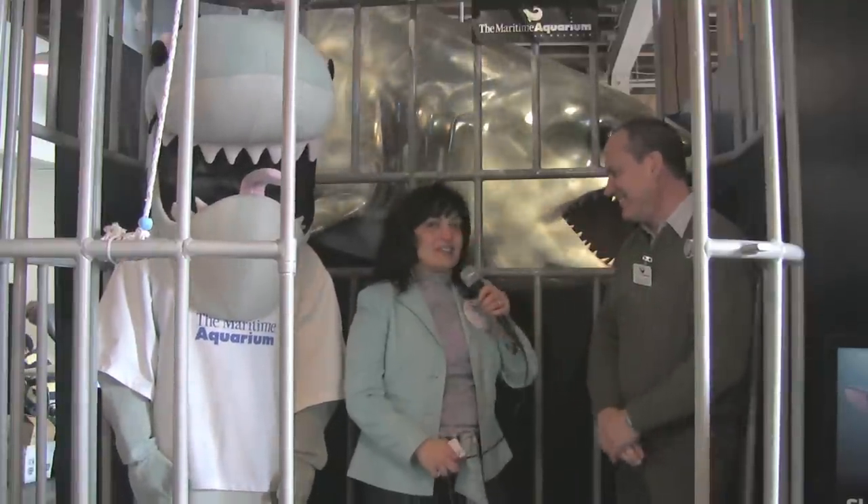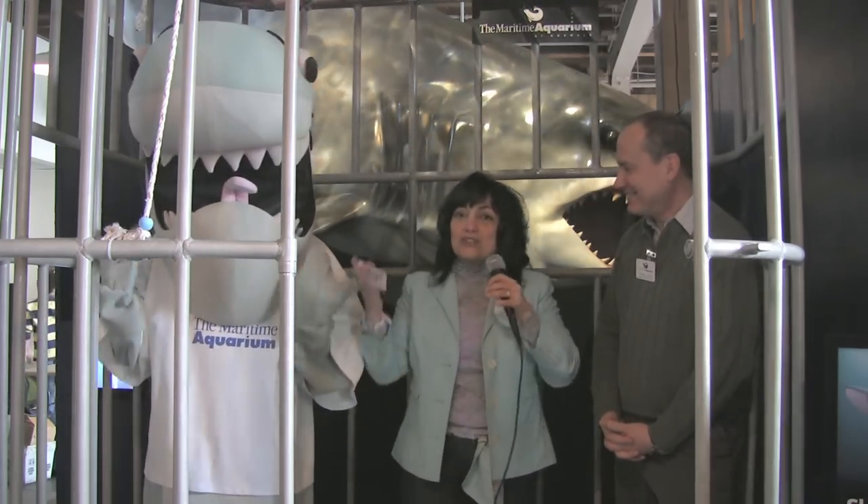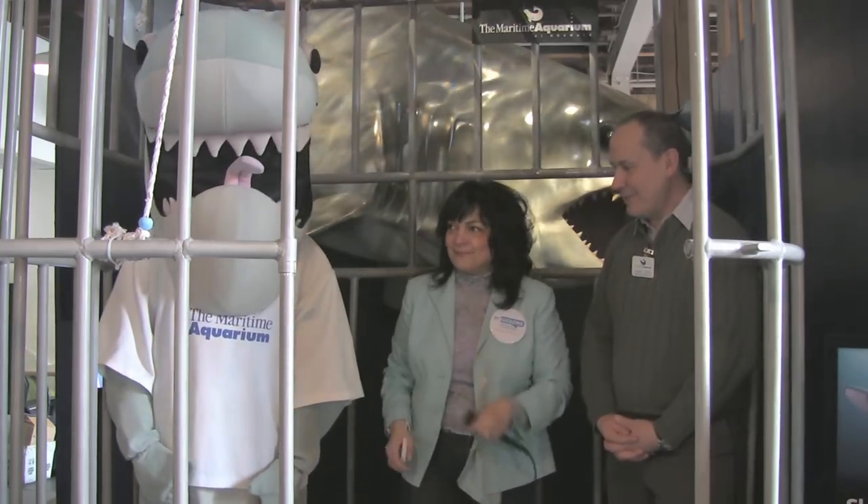That seems really exciting. So not only can we see the sharks and touch them through the 27th, we can enjoy a movie. Please come down to the Maritime Aquarium today through the 27th. Everybody wave!